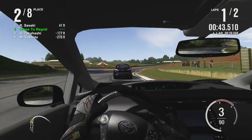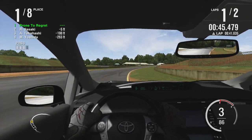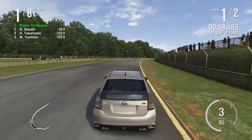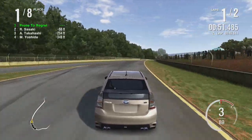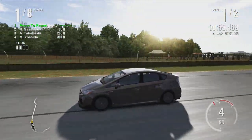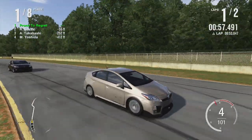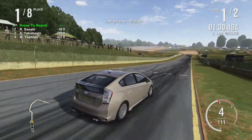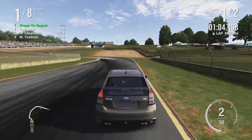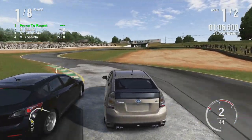Speaking of pictures — oh, you haven't seen some of my employees recently.